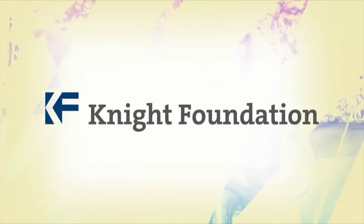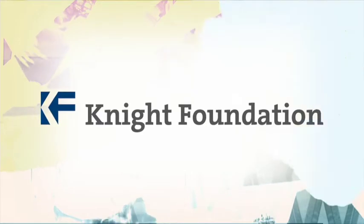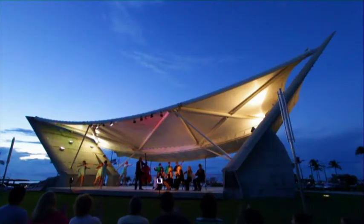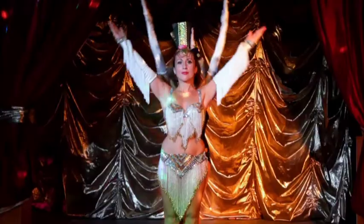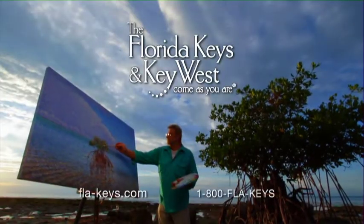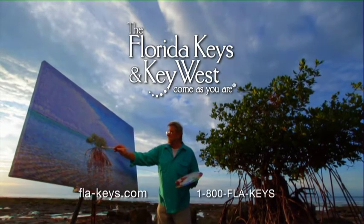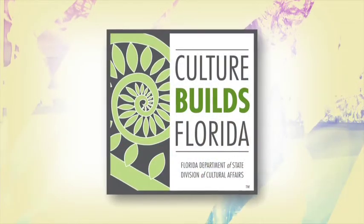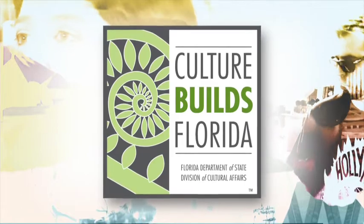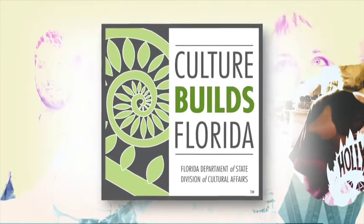Funding for Art Loft was made possible by the John S. and James L. Knight Foundation. In the Florida Keys and Key West, every night is a spectacular show and every day is another masterpiece. This project is sponsored in part by the Department of State, Division of Cultural Affairs, the Florida Council of Arts and Culture, and the State of Florida.